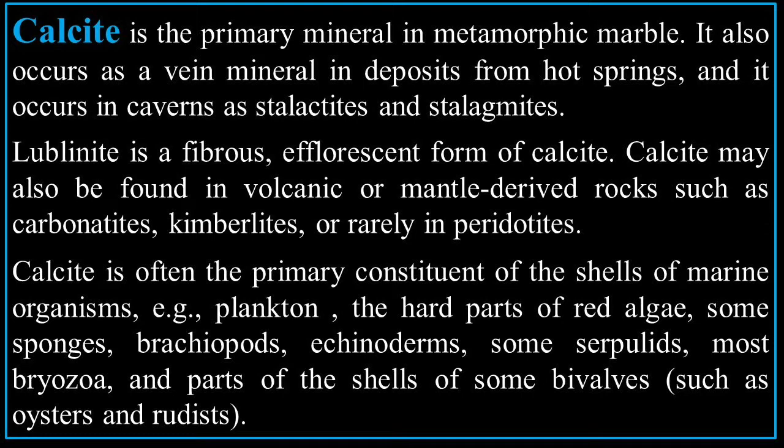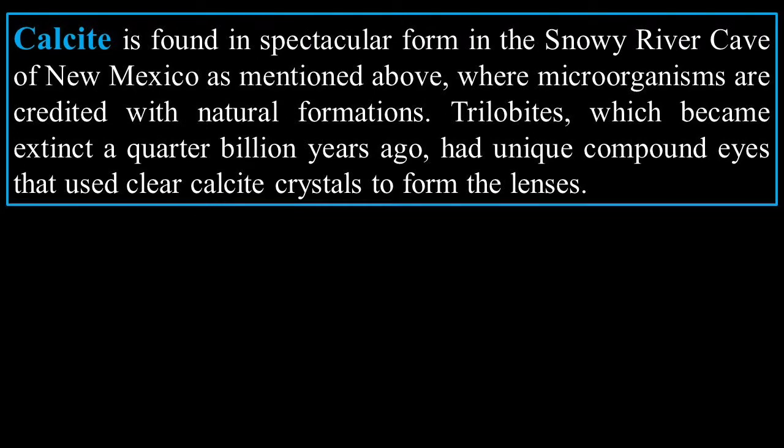Calcite is often the primary constituent of the shells of marine organisms — examples include plankton, the hard parts of red algae, some sponges, brachiopods, echinoderms, some serpulids, most bryozoa, and parts of shells of some bivalves such as oysters and rudists. Calcite is found in spectacular forms in the Snowy River Cave of New Mexico, where microorganisms are credited with natural formations.